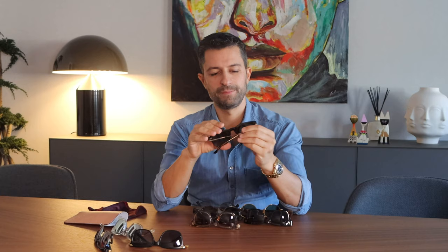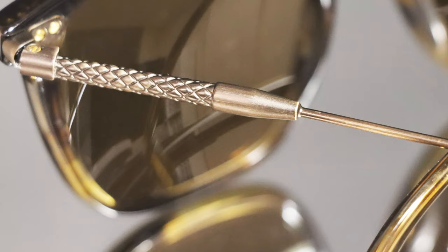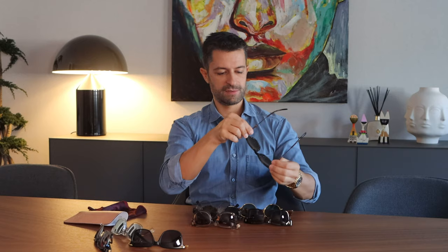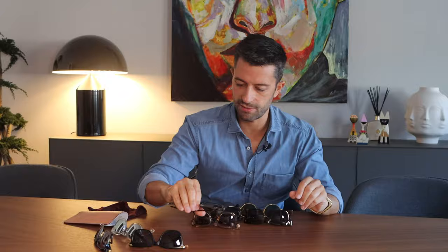Another one of my favorites. These ones are from Bottega Veneta. I love this brand too. Very nice materials — this is all metal, even a shiny lens. Goes well with anything: sporty looks or with a suit. I also love these sunglasses. Very nice. And you will not see a lot of these sunglasses around.